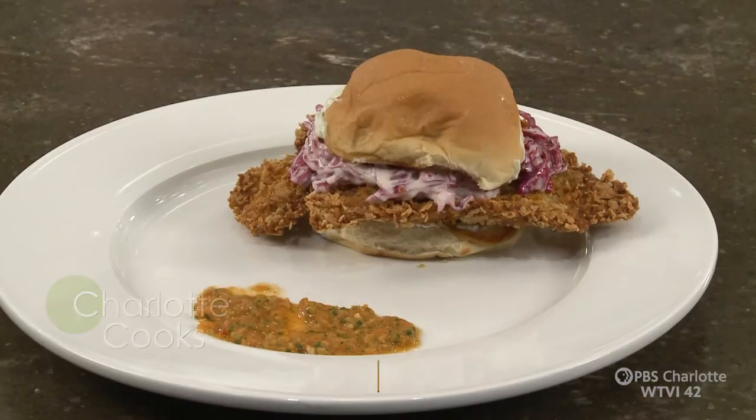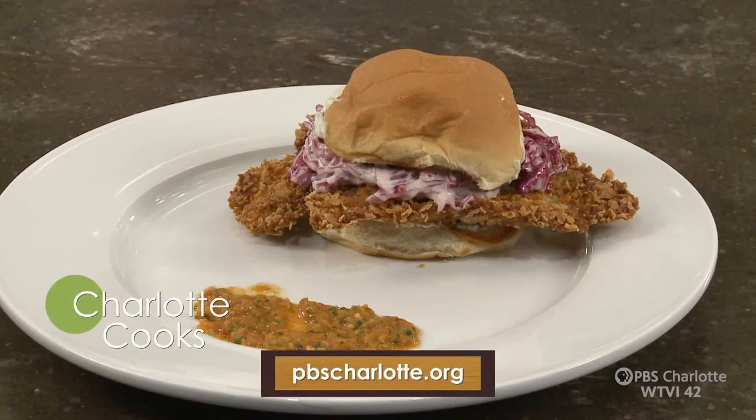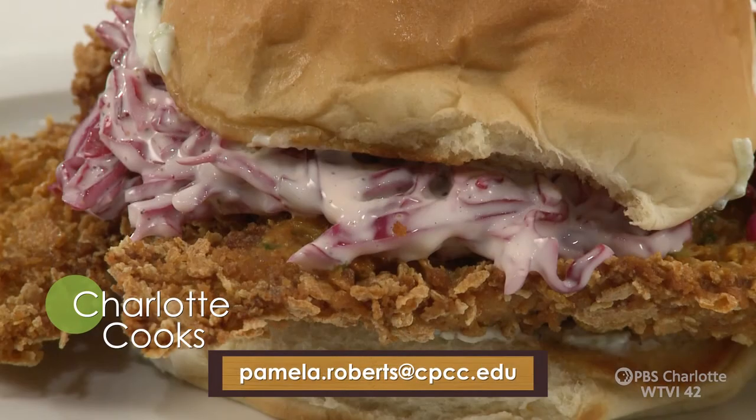Thank you for watching this episode of Charlotte Cooks. If you want to grab these recipes, you can get them off of our website at pbscharlotte.org, or you can send me an email at pamela.roberts@cpcc.edu. We'll catch you next time on Charlotte Cooks. Thanks for watching.